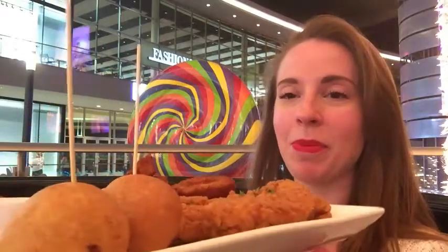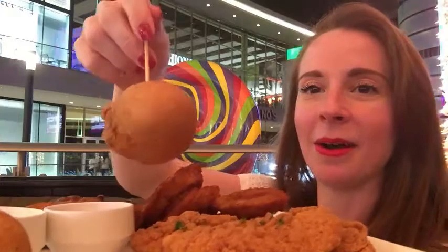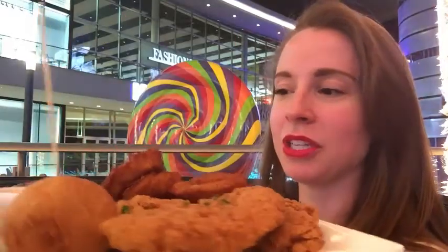Next we have the sampler platter. These right here are mac and cheese balls — fried mac and cheese in a ball form. And then we got little chicken tenders, onion rings, some chicken wings as well. This is going to be quite a feast, but we're not done yet. Dessert is coming up.